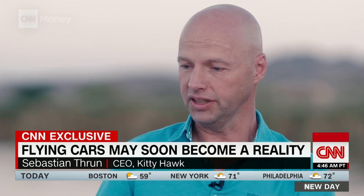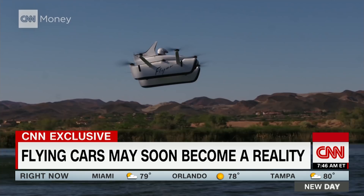Meet George Jetson. Now, it's a long step from Flyer to that, honestly. This is a recreational vehicle. But in the far distant future, I can see that maybe we take something similar like this and fly into New York.